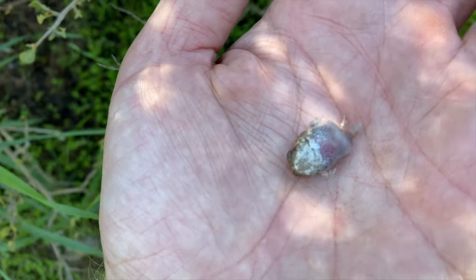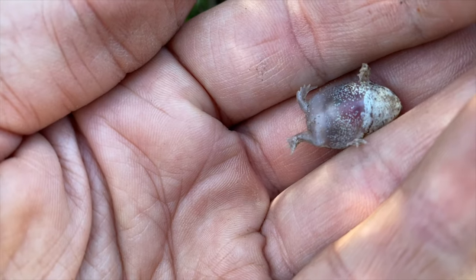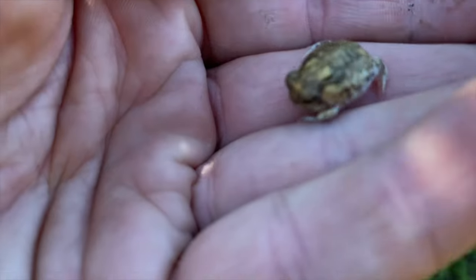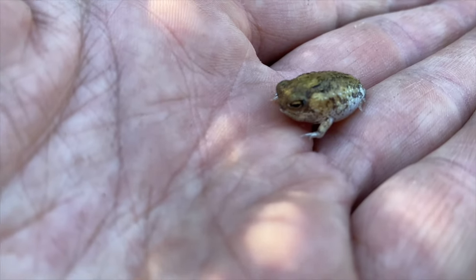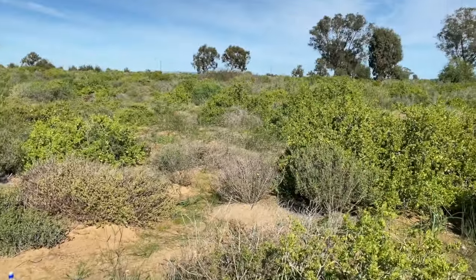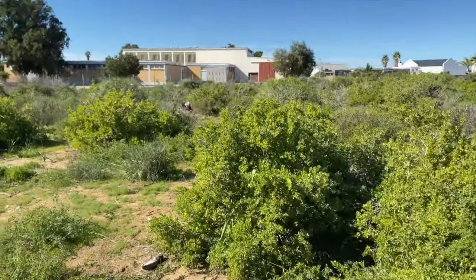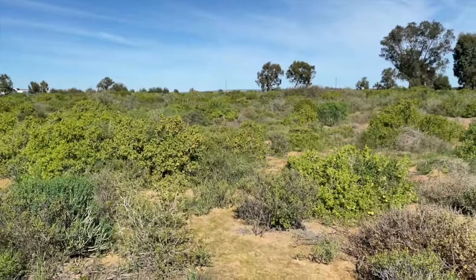Have a look at this — this is a froglet of a breviceps. I want to show you what he looks like underneath because you can virtually see right through them, you can see their internal organs. This is a super tiny one — a couple of weeks old at the most. The interesting thing with these breviceps is they don't actually have a tadpole stage. The female lays a small clutch of eggs, typically guards them, and tiny frogs emerge fully developed. We're in an area with very little water, so they just live under the sand in typical habitat like this.